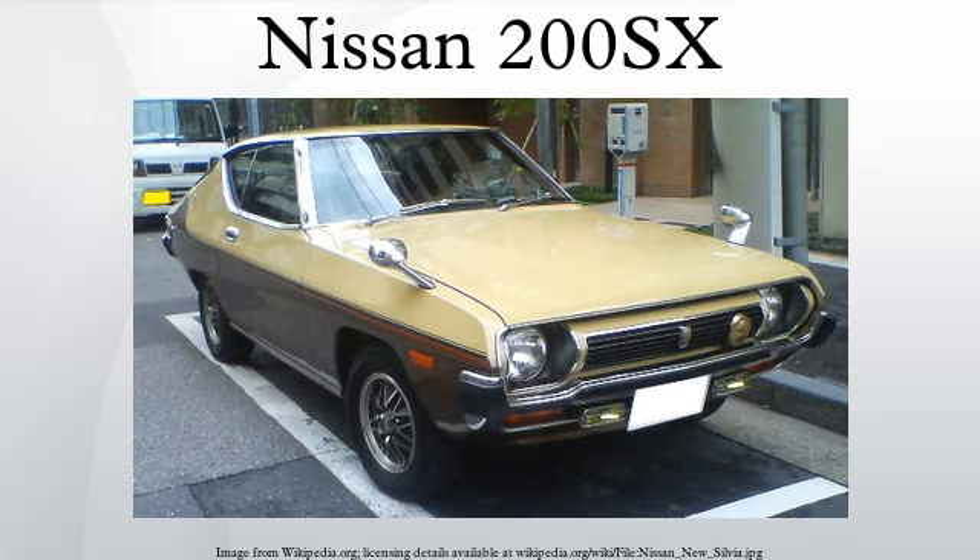Between 1995 and 1998, Nissan retailed the Lucino Coupe as the 200SX in the United States and Canada.